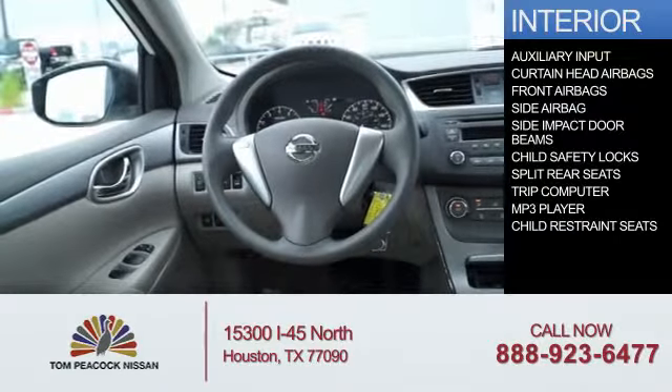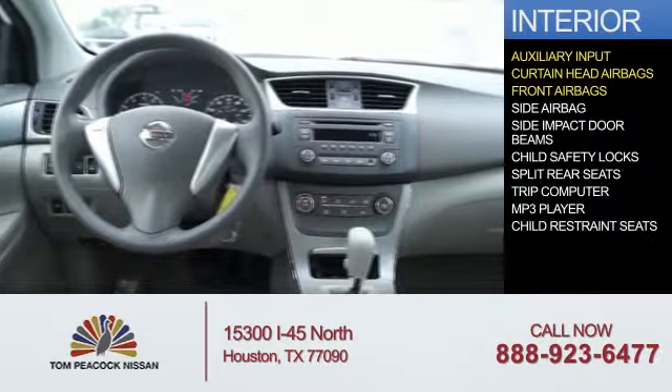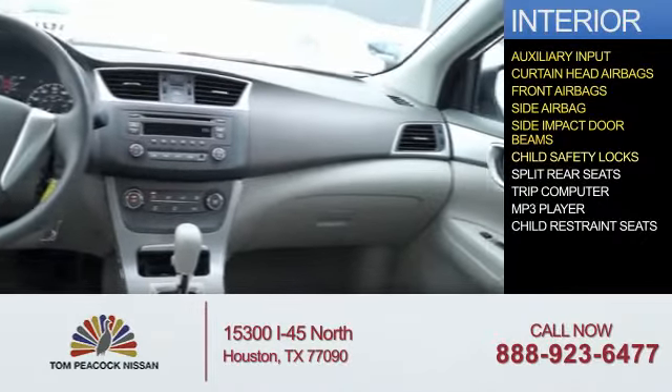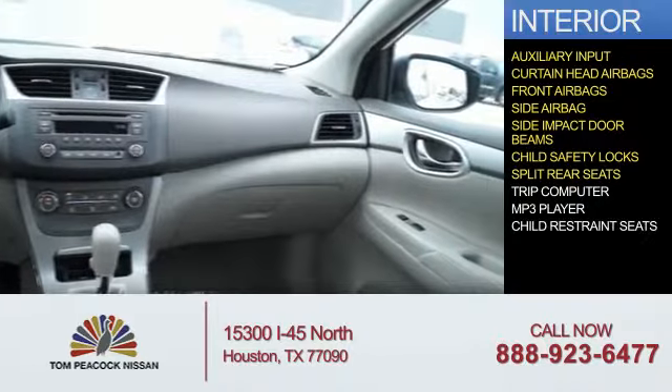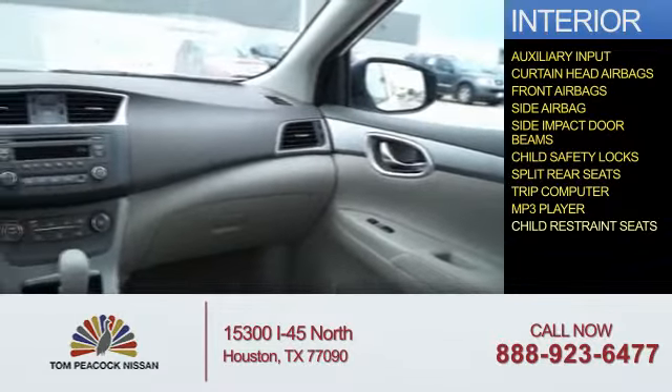Inside you'll find an auxiliary input, curtain head airbags, front airbags, side airbags, side impact door beams, child safety locks, split rear seats, a trip computer, an MP3 player, and child restraint seats.